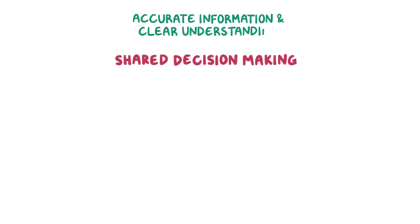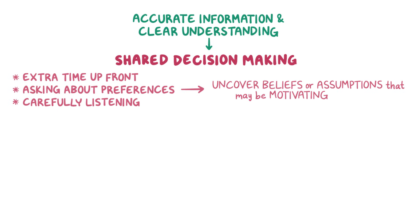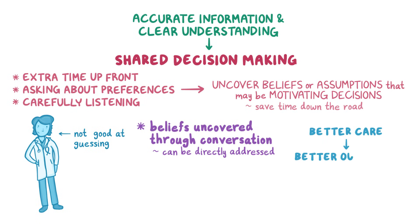Shared decision making relies on an individual having accurate information and a clear understanding of their situation. By spending extra time up front asking about preferences and carefully listening, the healthcare team can often uncover beliefs or assumptions that may be motivating the individual's decisions — and that can save time down the road. Clinicians are not very good at guessing what their patients consider important, so these beliefs have to be uncovered through conversation so they can be directly addressed. Ultimately, if individuals feel that their healthcare professionals understand what they want, they're more likely to trust the advice they receive, and better care leads to better outcomes.